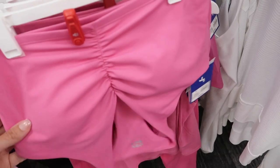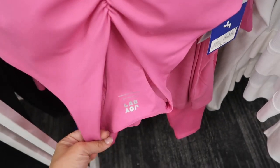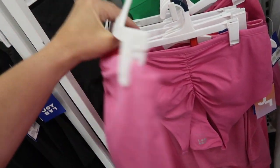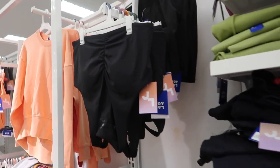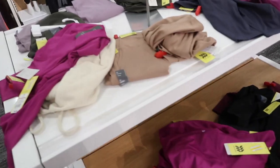Also seeing a new sports bra from Joy Lab — ruche detailing, comes up around the neck, and it is a racer back. More of a long-line bra style, so it's a little longer. In the pink; also comes in the black. They're $24.